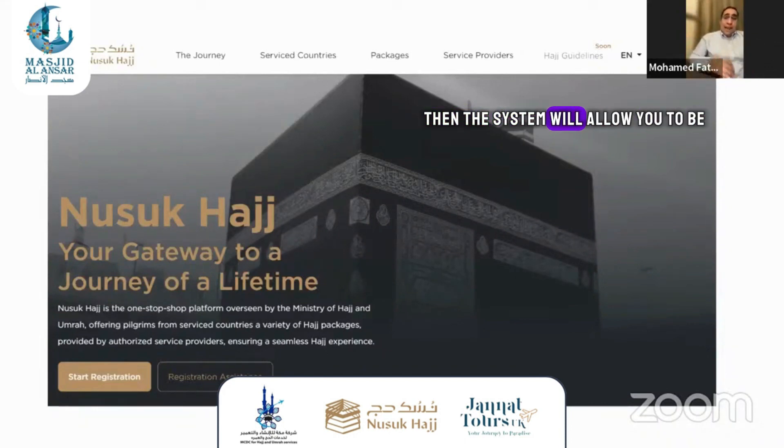Then the system will allow you to be part of the platform. In order to get a Hajj visa — the journey to Hajj — you have to pass through eight steps. The eight steps will be as follows.